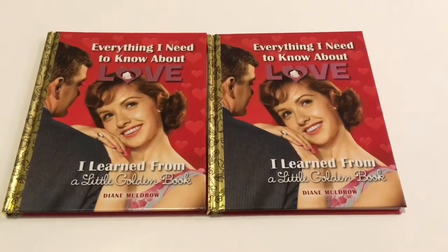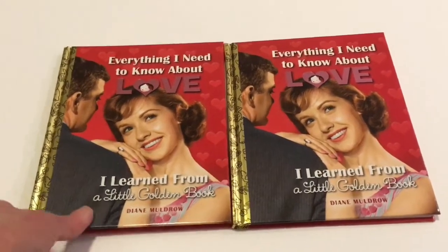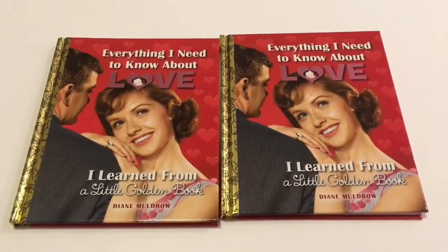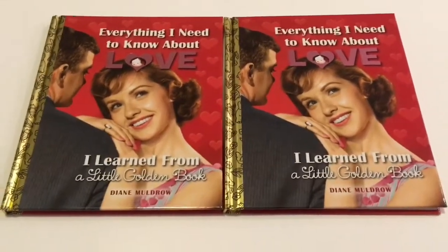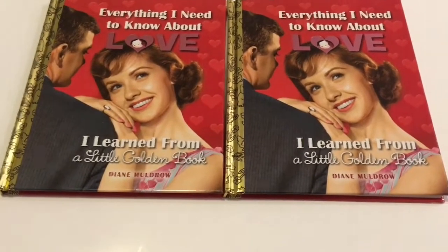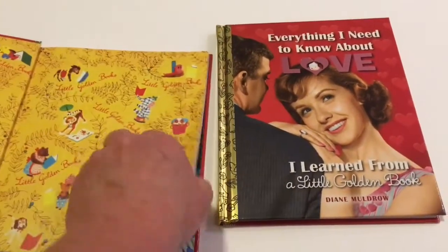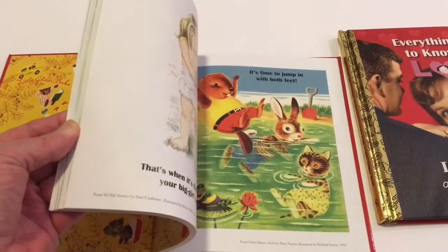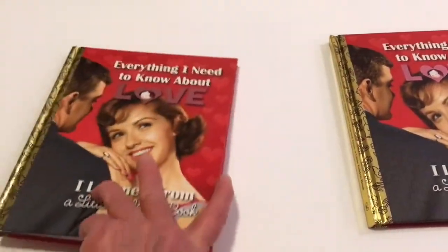I was so excited to run across two more of the little golden books, and these are way thicker than the normal golden books. This one is 'Everything I Need to Know About Love' and I just love the illustrations — some are from the 40s, 50s, and 60s. I was so excited to find it. I did read mine the other night as soon as I got everything put away and I just love it. It is a good little read.